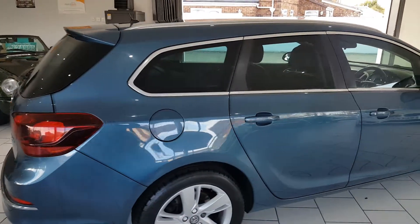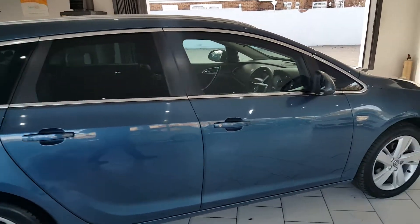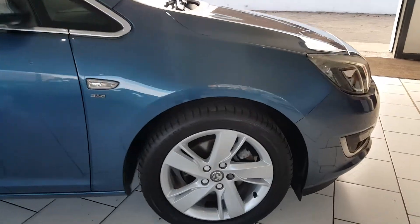It's been fitted with front and rear parking sensors. It's finished in this lovely blue metallic with 5-spoke alloy wheels.